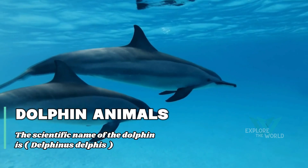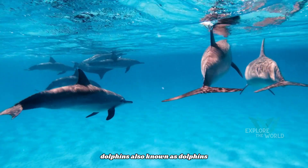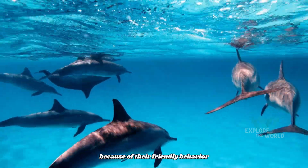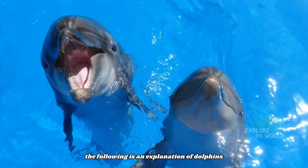Dolphin Animals. The scientific name of the dolphin is Delphinus delphus. Dolphins are intelligent marine mammals that are often the center of attention because of their friendly behavior and high intelligence. Here is an explanation of dolphins.